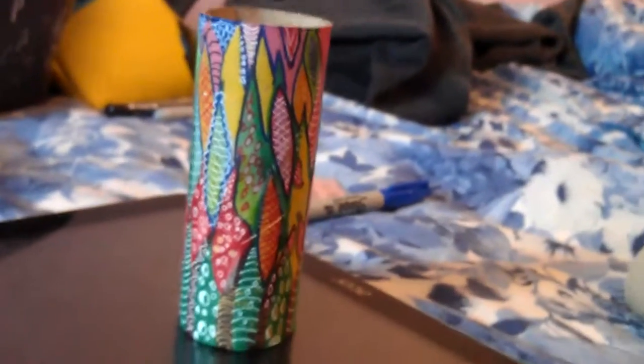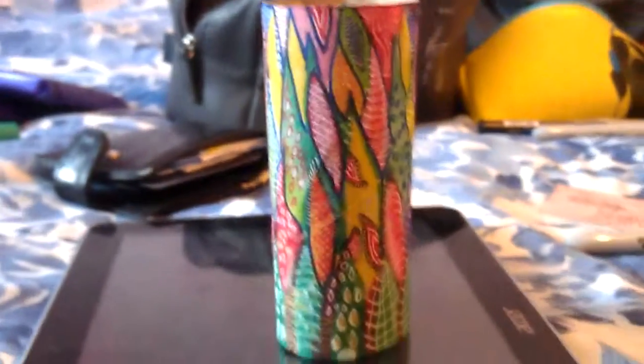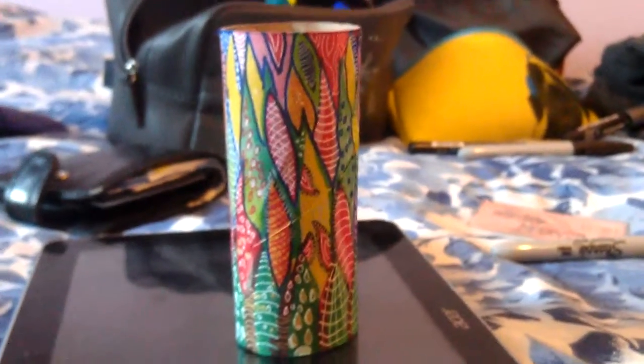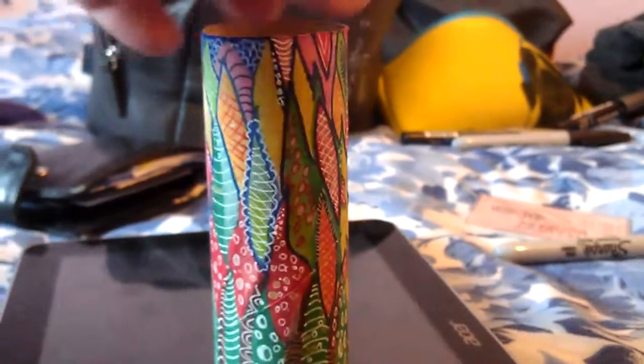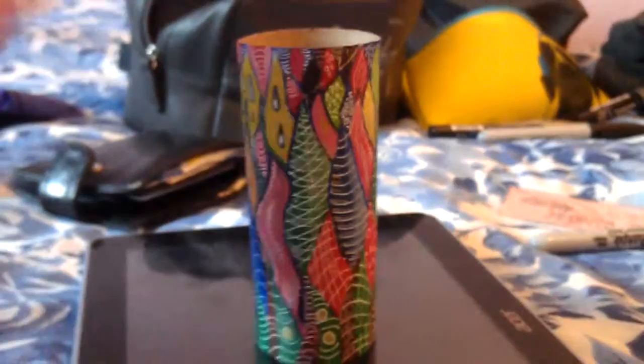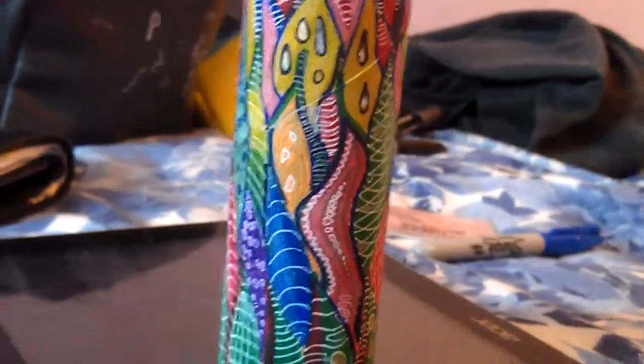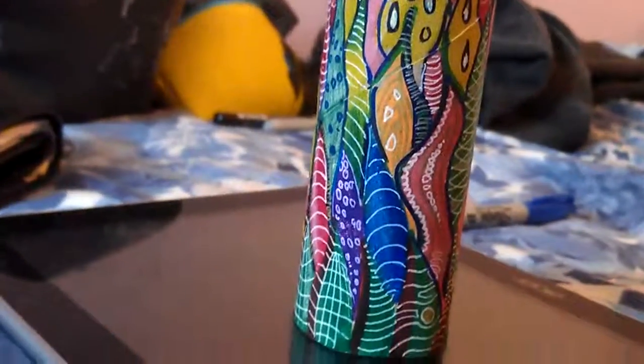Don't know what I'm going to do with it in a minute. Decorated toilet roll — there we go, that's it. All attractive in the bag.